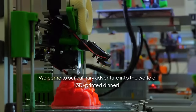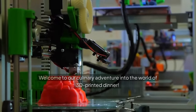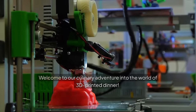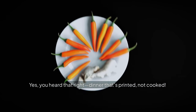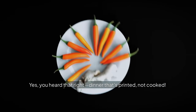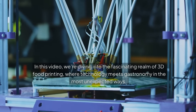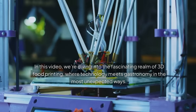Welcome to our culinary adventure into the world of 3D printed dinner. Yes, you heard that right — dinner that's printed, not cooked. In this video, we're diving into the fascinating realm of 3D food printing, where technology meets gastronomy in the most unexpected ways.